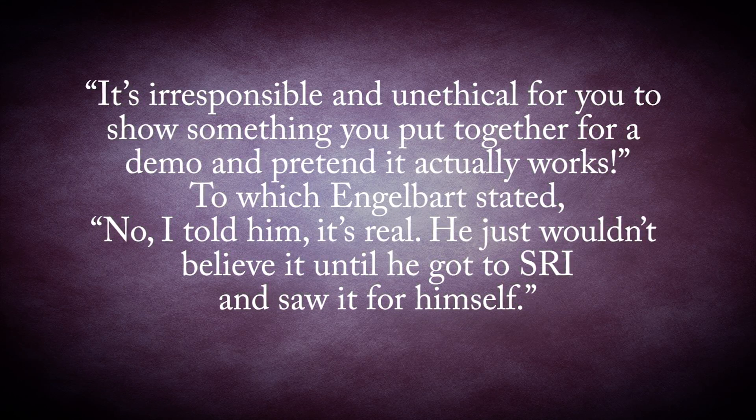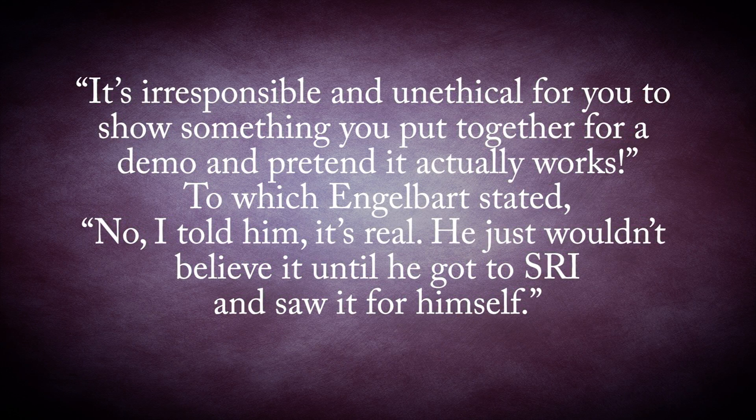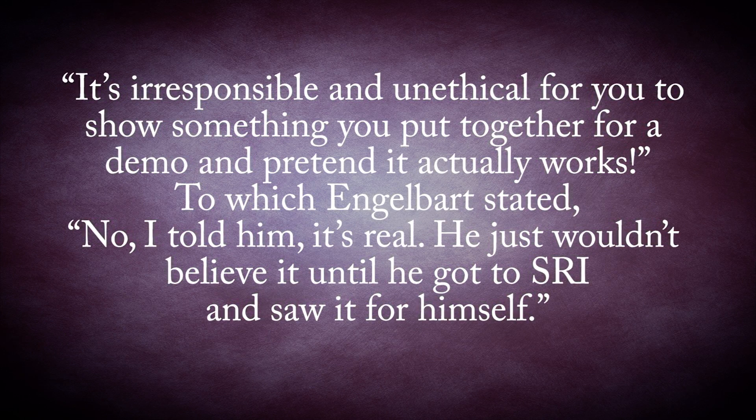One such individual was famed computer scientist Andries Van Damme, who furiously berated Engelbart after the presentation, stating: 'It's irresponsible and unethical for you to show something you put together for a demo and pretend it actually works.' To which Engelbart stated: 'No, I told him, it's real. He just wouldn't believe it until he got to SRI and saw it for himself.'